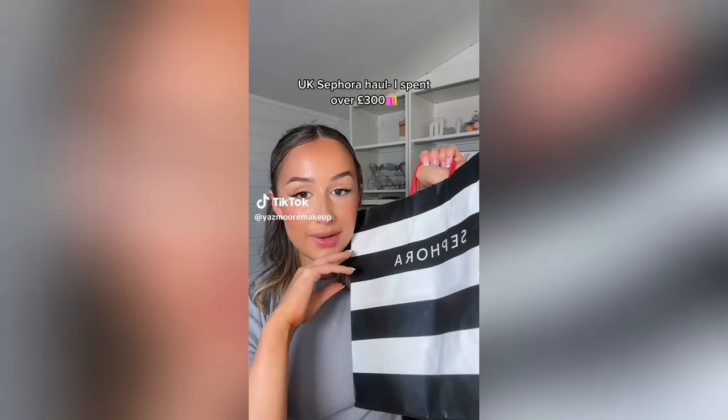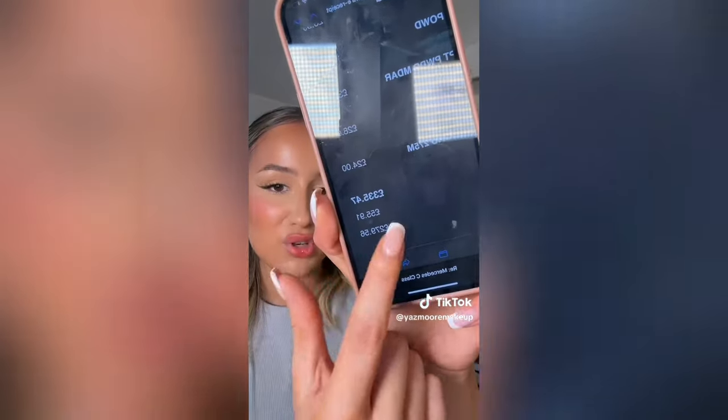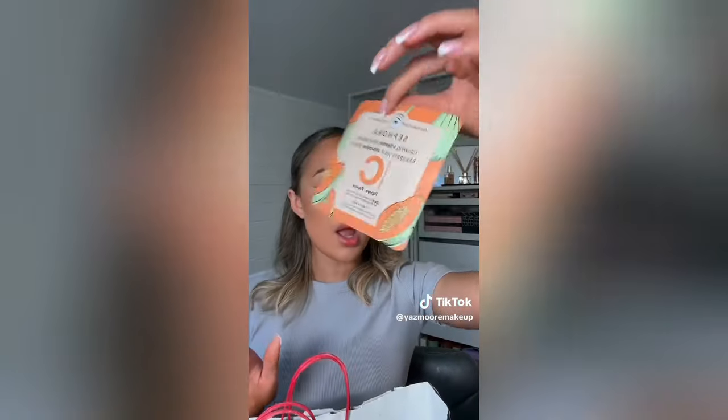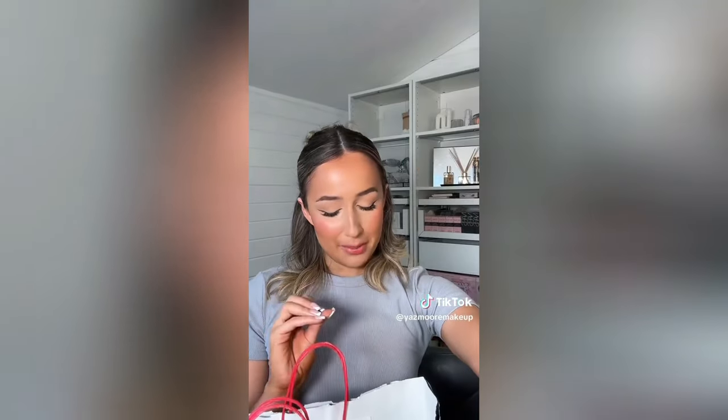I went to Sephora at the weekend and spent over 300 pounds - a full haul, exact figure: £335. I went into that shop and I feel like I blacked out, I don't even know what I came out with. First things first, I did buy a couple of the Sephora face masks - that's such a classic thing when you go into Sephora. I gave a couple to my boyfriend's mom but kept this one for myself: it's the Sephora Glowing Vitamin Eye Mask, a vitamin C one. It was like £3.99, probably the cheapest thing I bought.